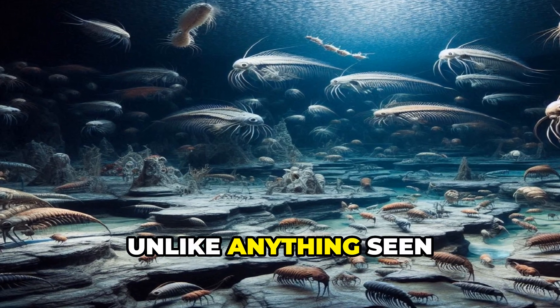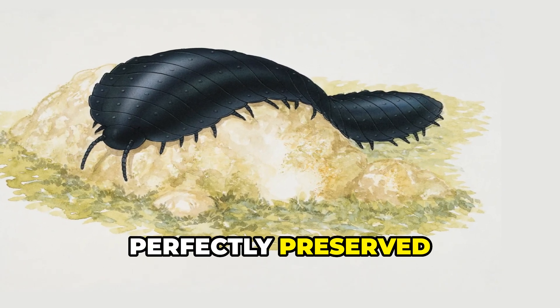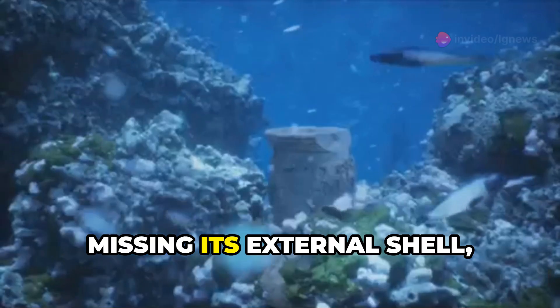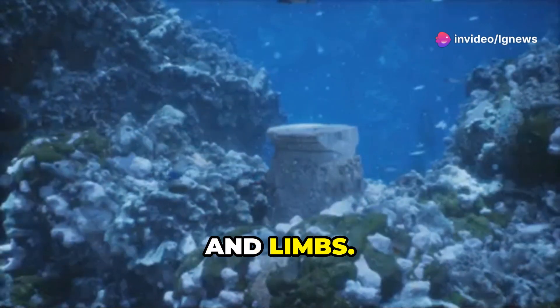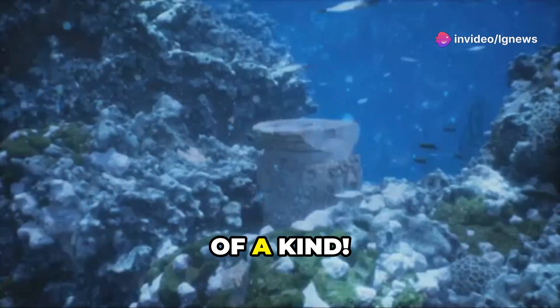What she found was unlike anything seen before: a mysterious soft-bodied creature perfectly preserved on the inside but missing its external shell, head, and limbs. And for 25 years she searched for another. But Sue remains one of a kind.